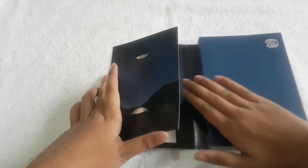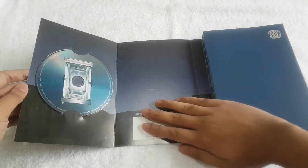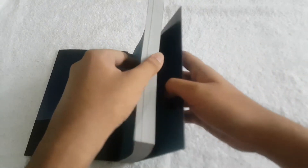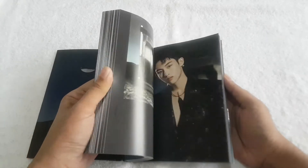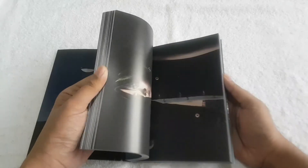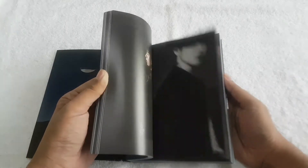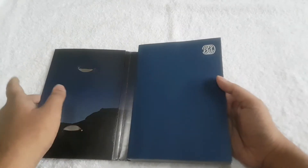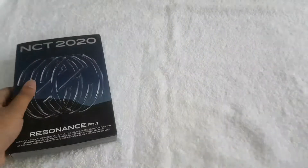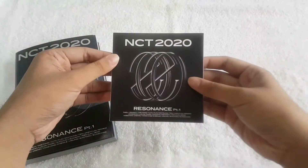So for the CD plate, here's the design. Then here's the photo book — the photo book is kind of thick compared to their previous albums. So that's the photo book of the Past version. Then we also have the usual SM ads.